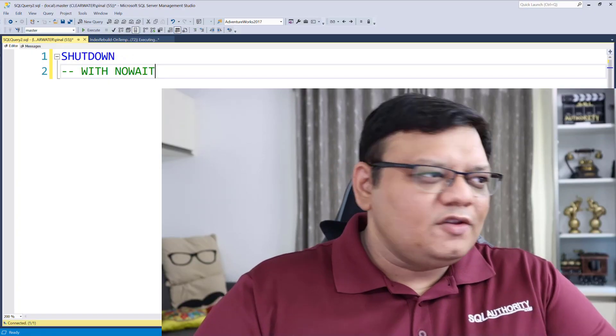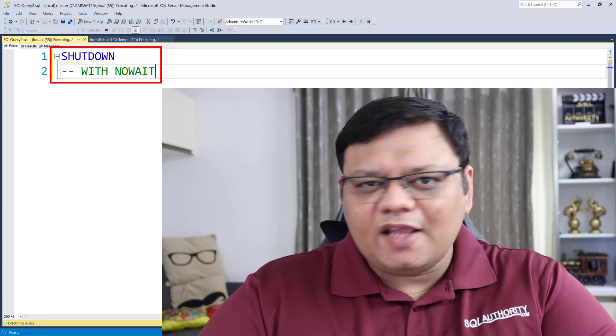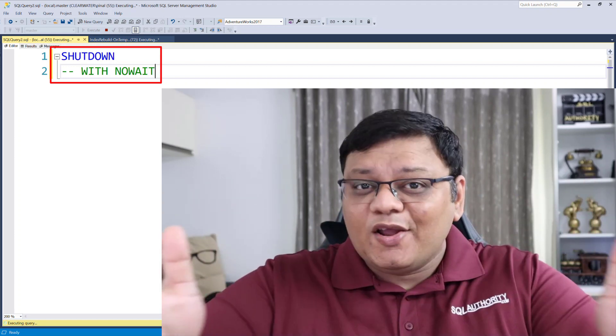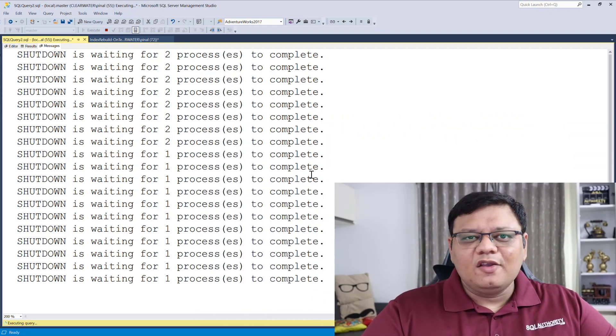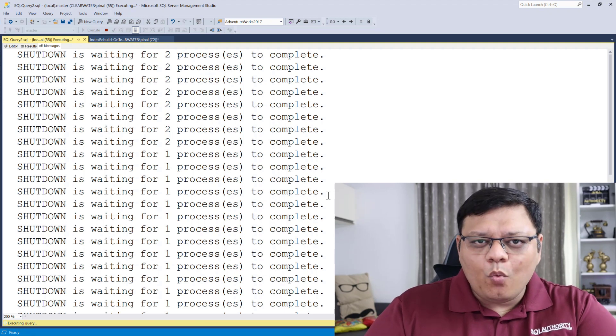On the screen you can see the SHUTDOWN command. When you execute this command, it actually gracefully waits for all your SQL Server processes to complete before shutting down. You can check that by clicking on Messages over here — you can see how many processes are currently running.